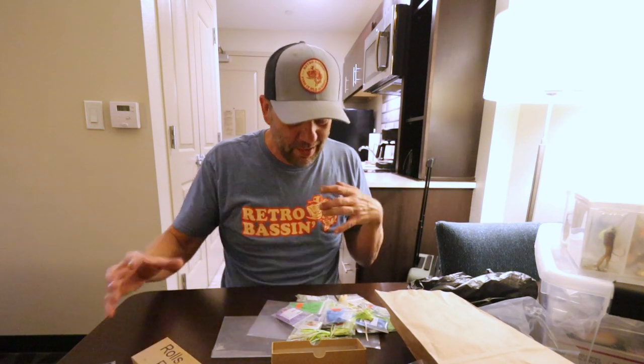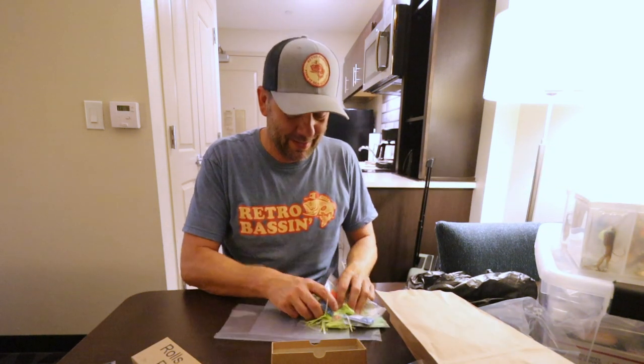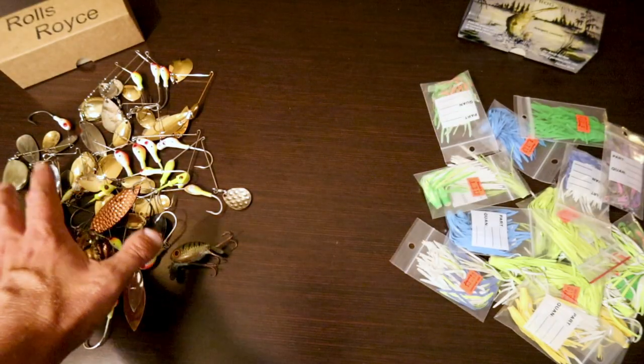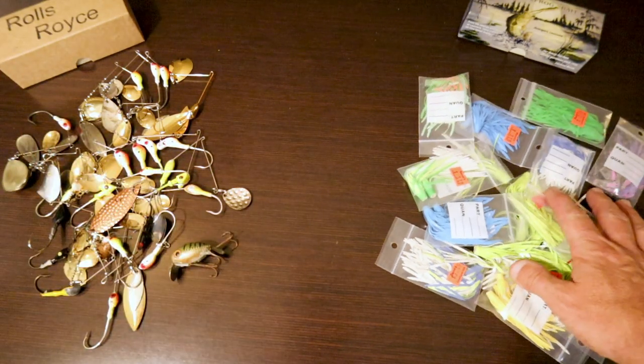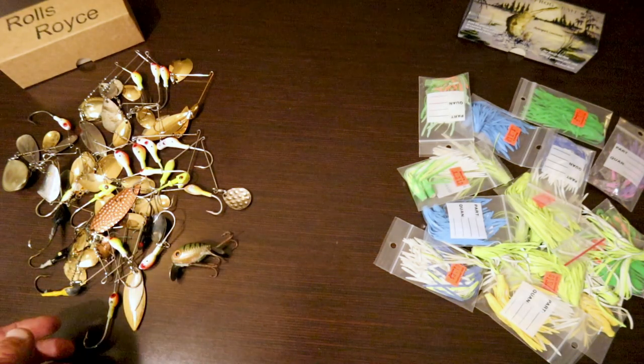I'm going to try to turn the camera around as best I can in this little hotel room and show you guys the decision-making process as I try to load up some of my old-school spinnerbaits with some of these old-school skirts. Here are some spinnerbaits that need a skirt, and here are some skirts I picked up from Bacon's — we'll do our best to meld the two together in real time.